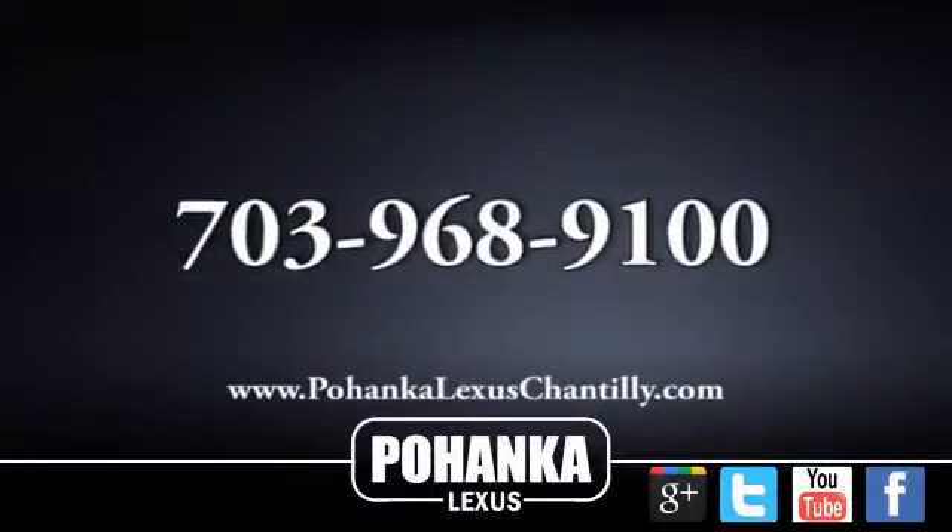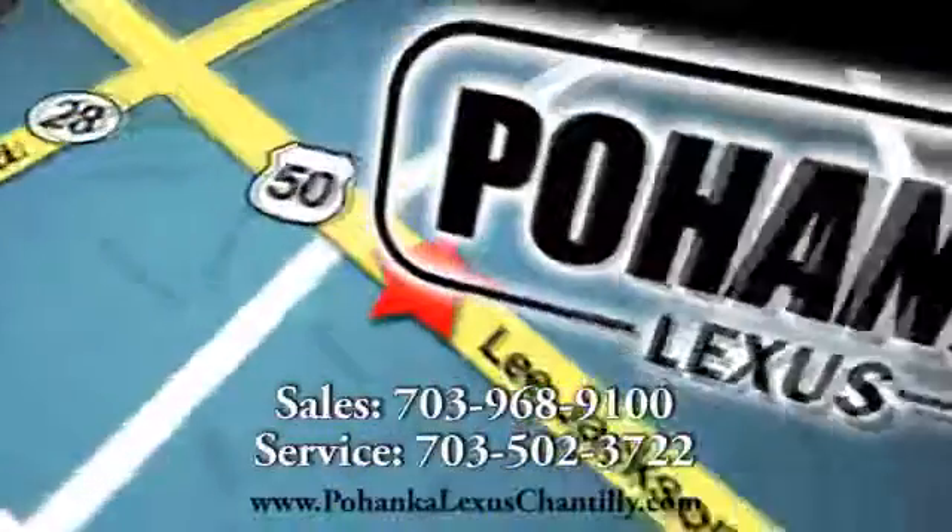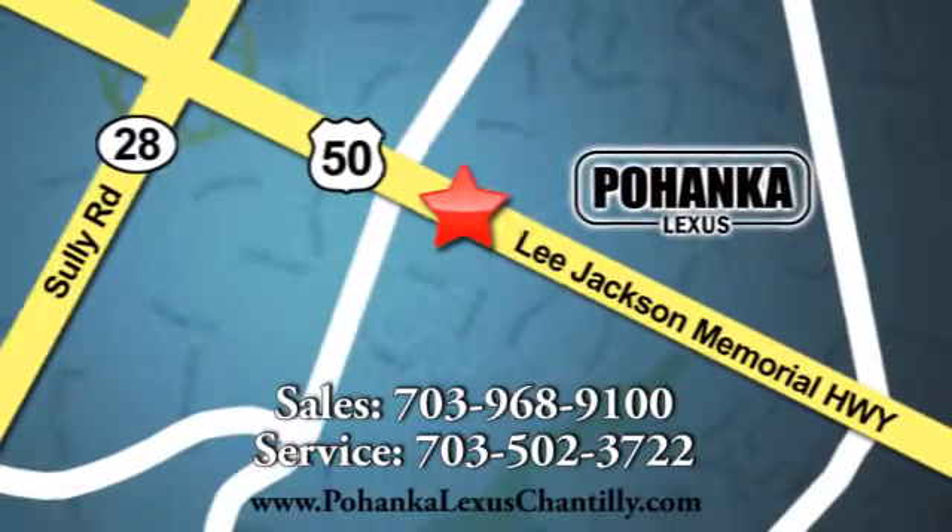Call us now for more information on this vehicle or visit today. We are conveniently located at 13909 Lee Jackson Memorial Highway in Chantilly.